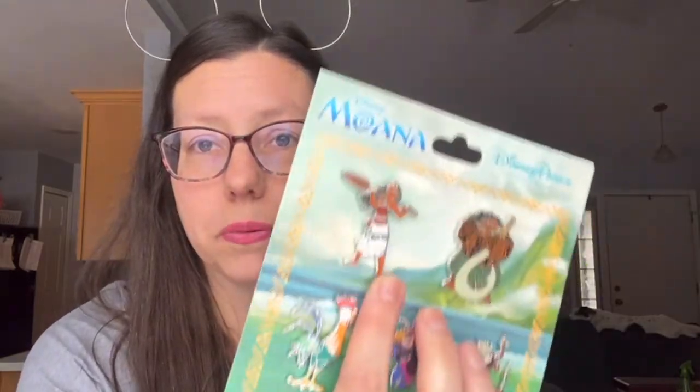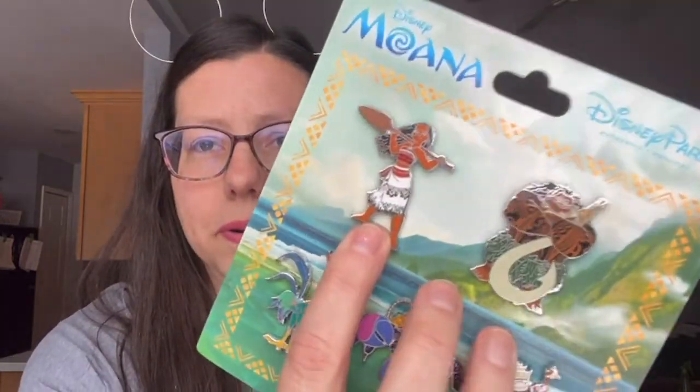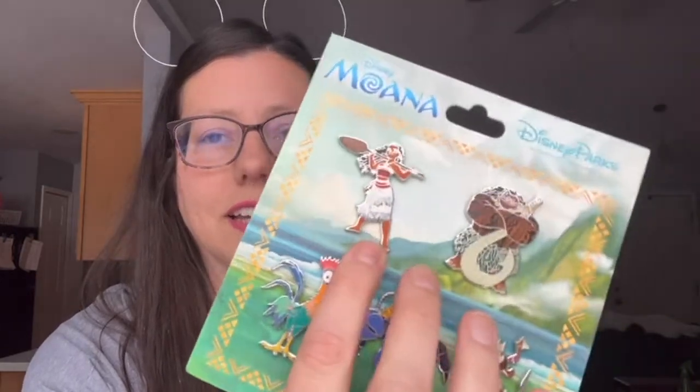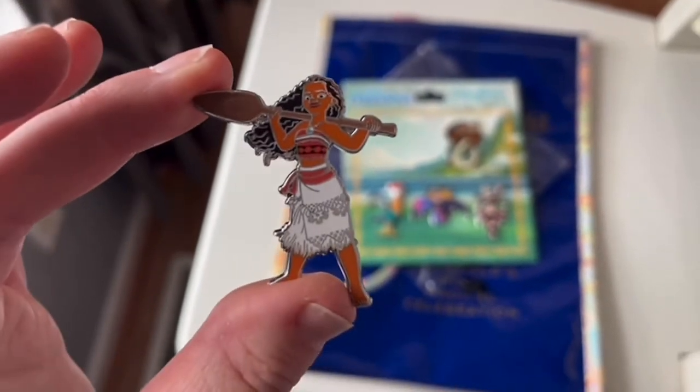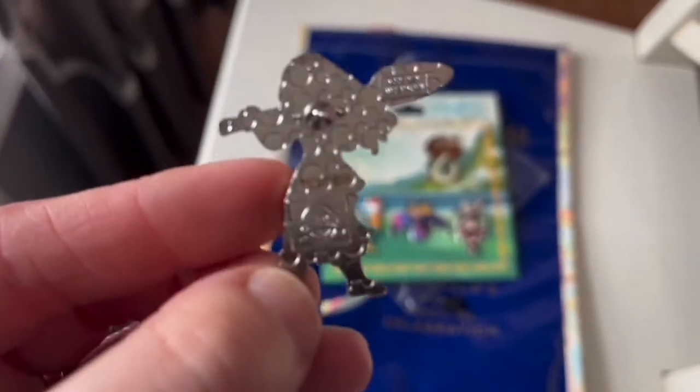I bought this starter pack of Moana. Lillian is trying to complete her princess pin set and she had to get Princess Tiana and Moana. Moana doesn't have a standalone princess pin, so we had to buy this set — it's really sad because she's such a gorgeous princess and her clothing is so fantastic. I just wish they had her in a dedicated pin. She doesn't even have a lot of detail here; her eyes and stuff are just kind of hard to see.